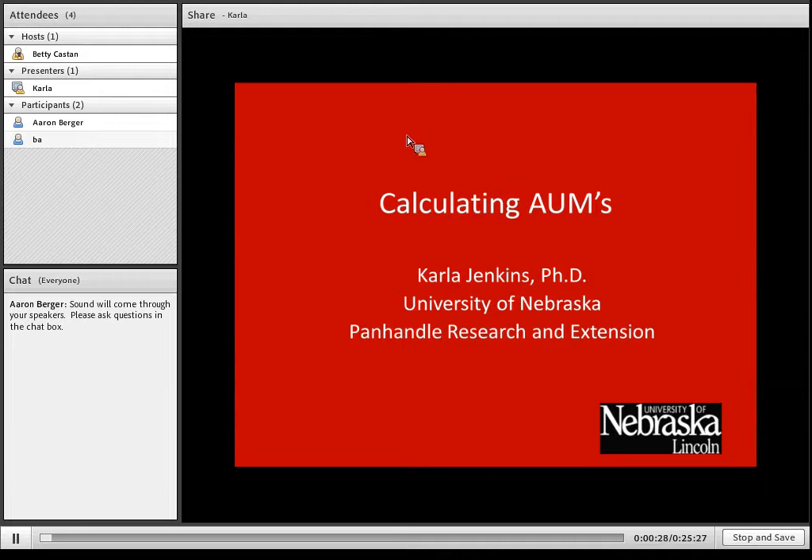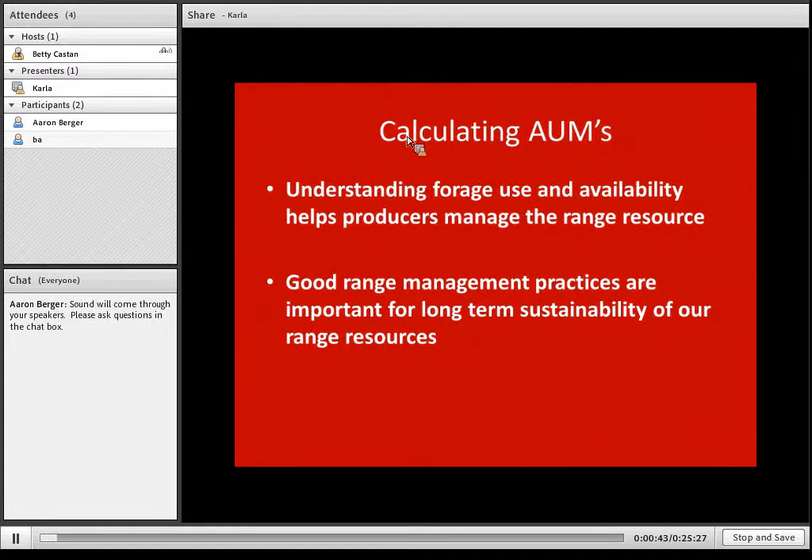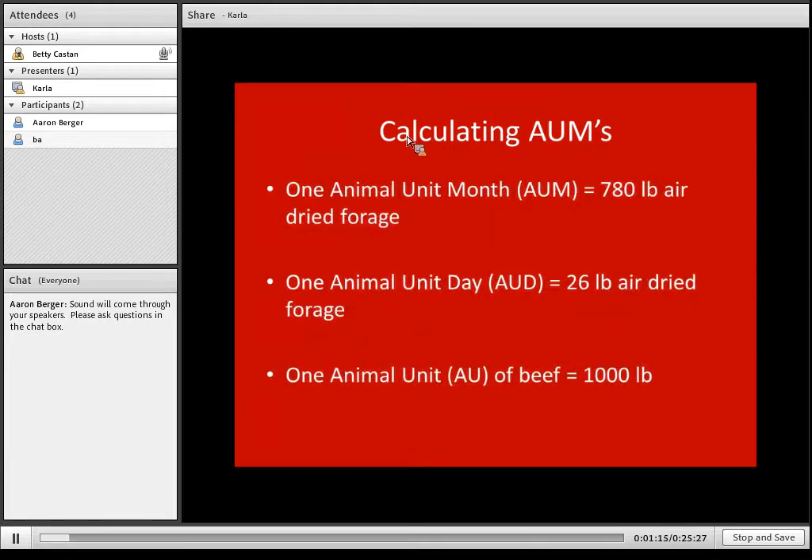Today we're going to talk about some of the calculations that producers can go through to estimate the forage availability that they have and determine how to use that. Understanding forage use and availability will help producers manage the range resource a lot better. Good management practices are important for long-term sustainability of our range resources, especially after last year's drought, which can cause damage that takes a long time to recover from. This webinar will go through calculations to figure out carrying capacity and how much cattle actually use.